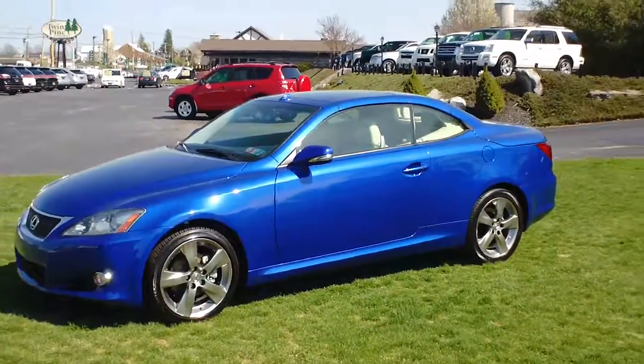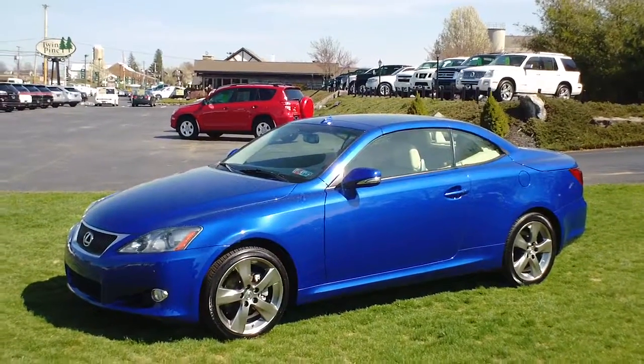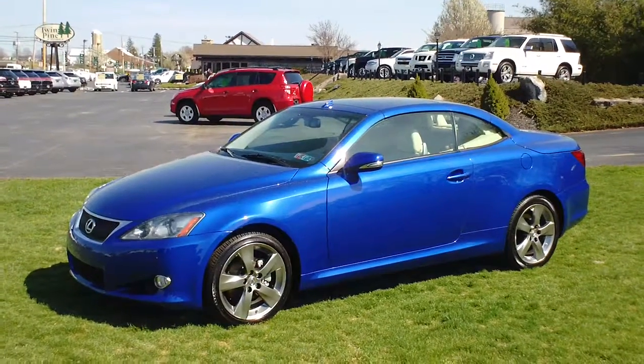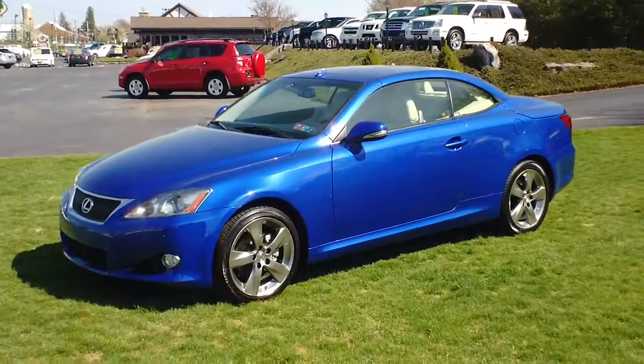If you have any other questions about this car or want to look at any of our other inventory, go ahead and log on to www.twinpineautogroup.com. Thanks for watching.